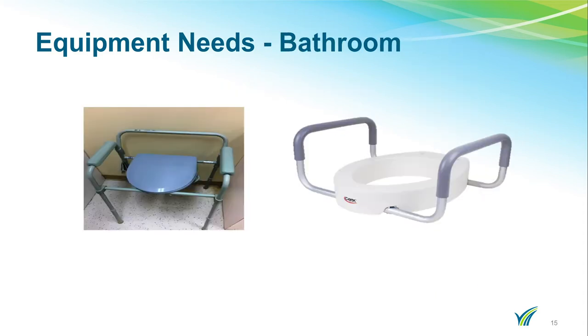Depending on the height of your toilet, you may need to purchase toilet equipment before surgery. If you are struggling or unable to stand, we recommend either a three-in-one commode, pictured on the left, or a raised toilet seat with rails, pictured on the right. Either of these pieces of equipment will raise your toilet height, allowing you to stand more easily. Insurance usually does not cover these items.